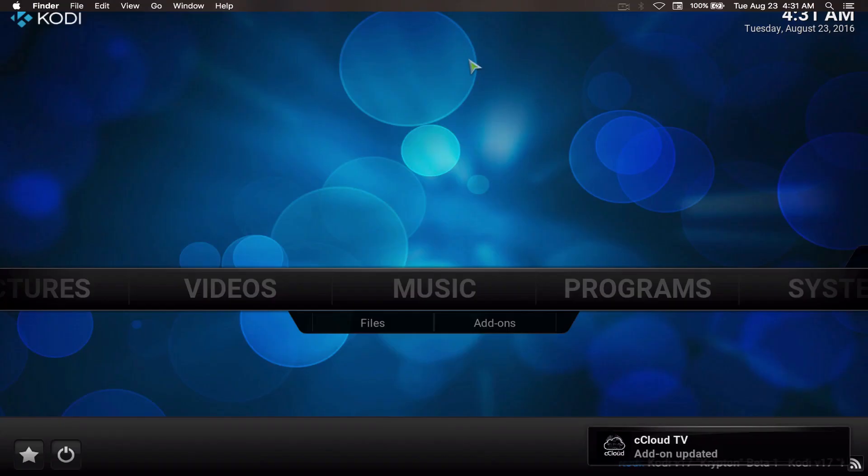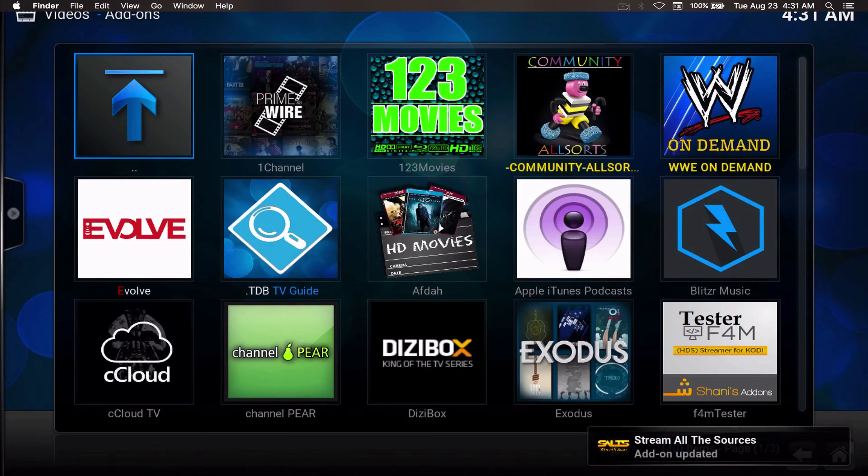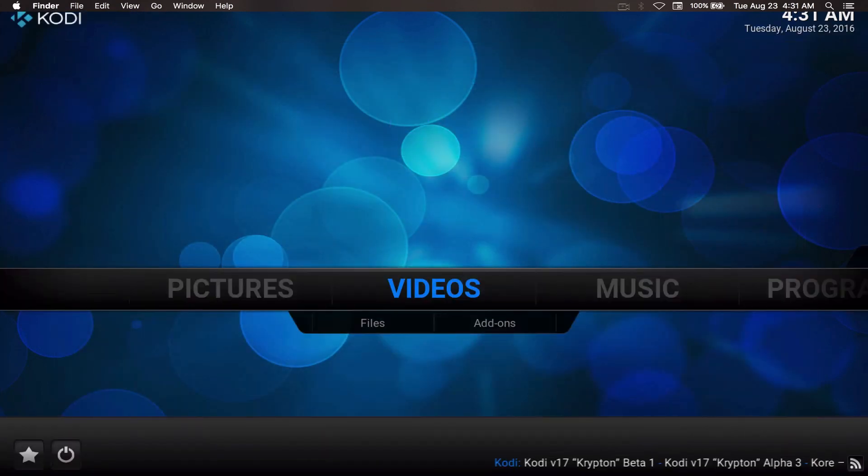Now we're back in Kodi and we have all our add-ons back together the way they were. And that's one of the main reasons that I always recommend having a wizard on your Kodi device.